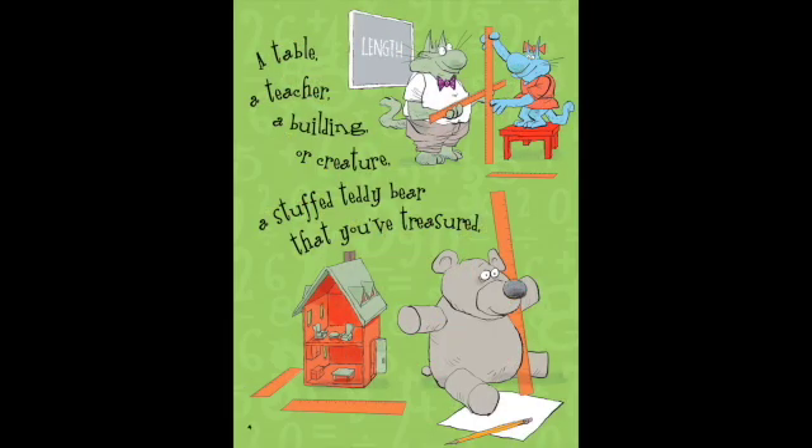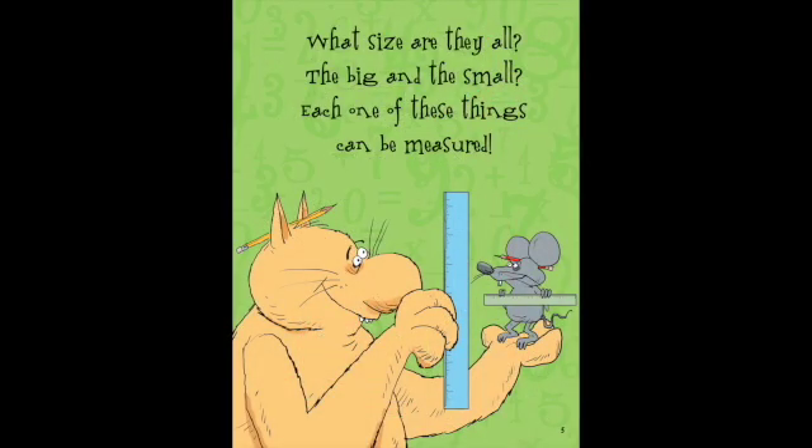A table, a teacher, a building, or a creature? A stuffed teddy bear that you've treasured. What size are they all? The big and the small. Each one of these things can be measured.